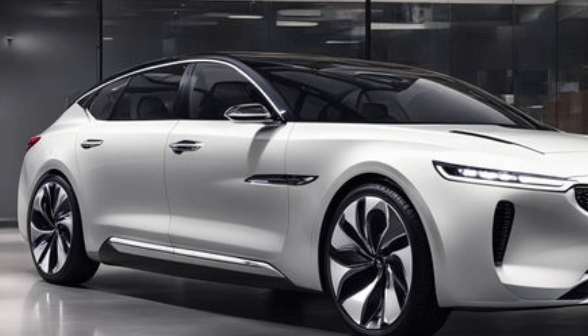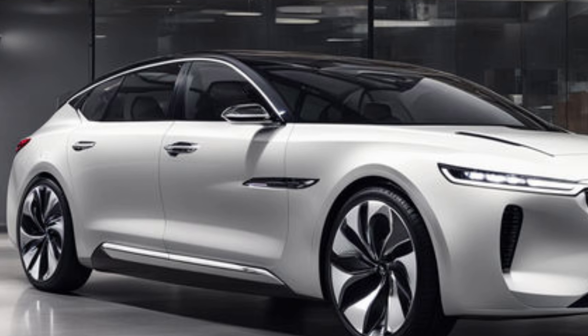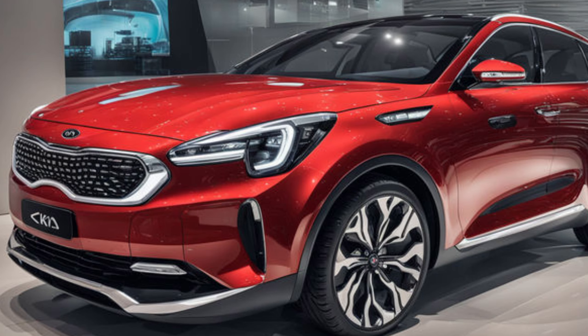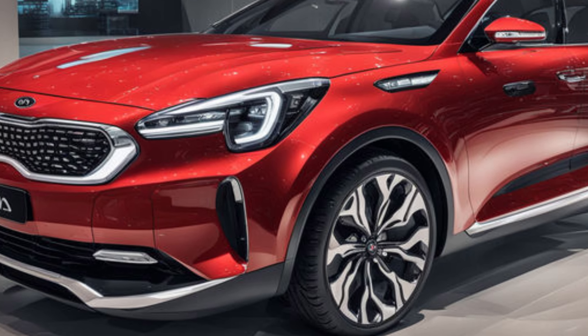In conclusion, the 2025 Kia Clavis is a stunning example of modern automotive design, blending style, practicality, and advanced technology into one impressive package. Its bold front grille, sleek side profile, and innovative lighting elements give it a distinct and sophisticated presence on the road. Whether you're looking for a compact SUV that offers utility or a vehicle that turns heads wherever you go, the Kia Clavis has it all.